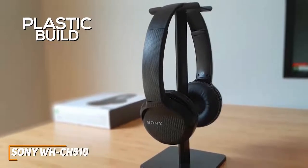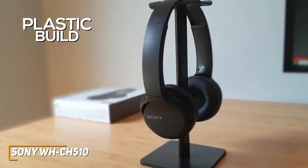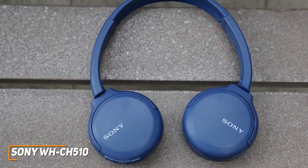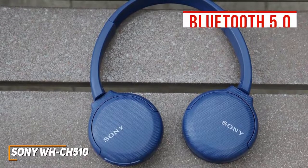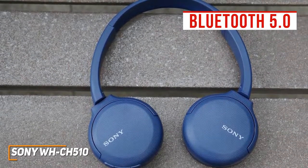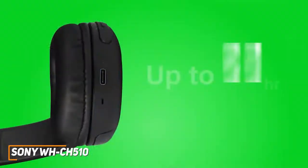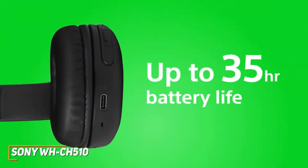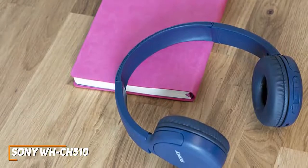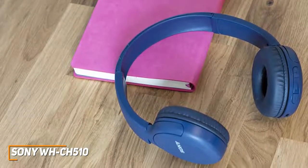The Sony WH-CH150 features generous padding around the ear cups, and the cups swivel 90 degrees for better portability. They don't come with a 3.5mm headphone port for wired connections, but you get reliable Bluetooth 5.0 wireless connectivity within a 30-foot range and voice assistant support for hands-free calling or playback control. The battery is rated to provide up to 35 hours of continuous playtime, on par with higher-end headphones, with a quick charge function providing 90 minutes from a 10-minute charge.